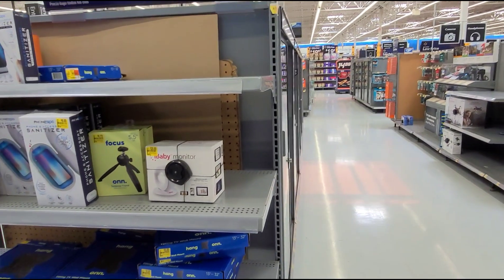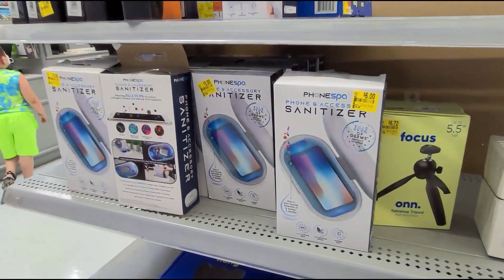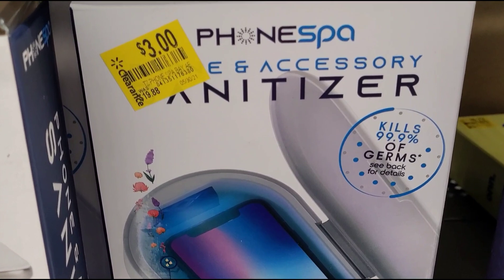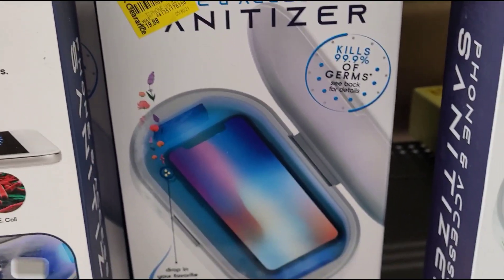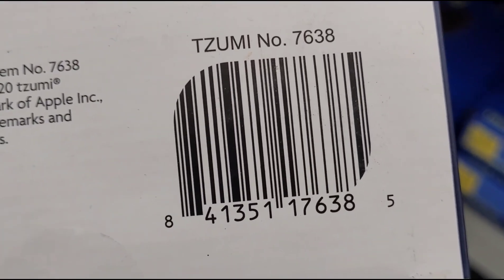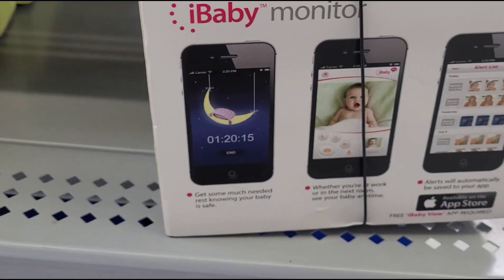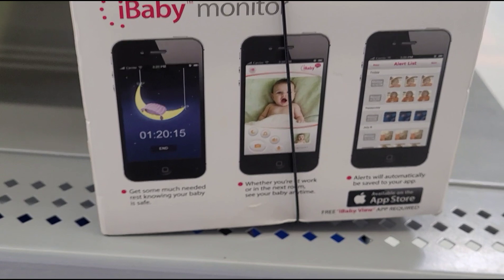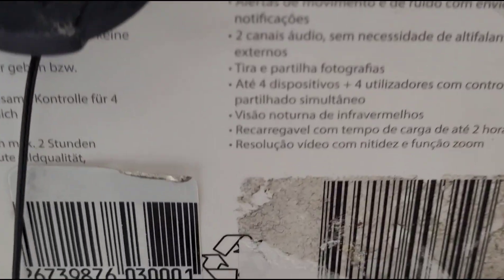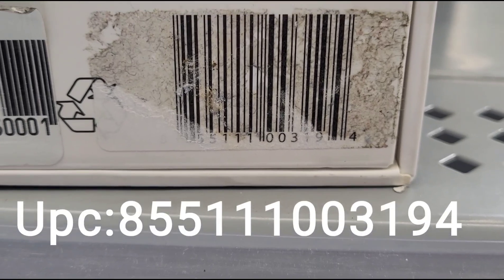I'm here in the electronics section and I saw this small end cap with clearance items. They have these phone sanitizers for $3, was $19.88, and this baby monitor for $20. Here's the barcode — you can scan it, or if not, just type in the numbers.